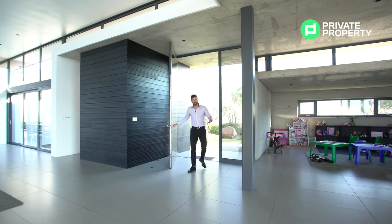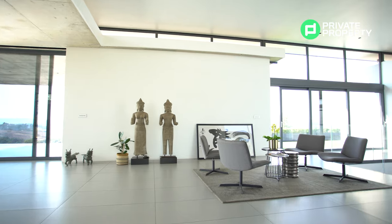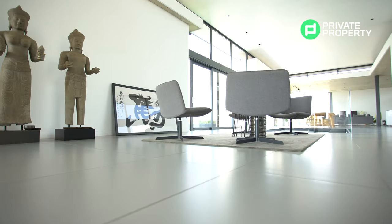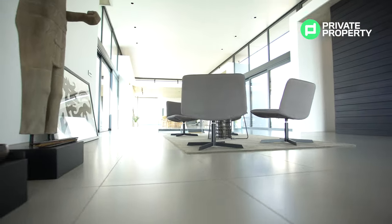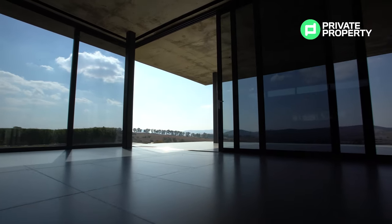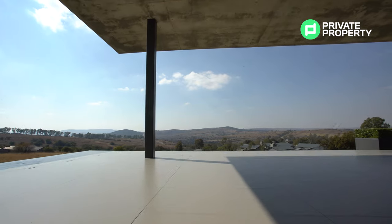Here we are within this 14.9 million rand, four bedroom, four and a half bathroom mansion located in Monaghan Farm. For those of you who don't know, Monaghan Farm is just a stone's throw away from Lanseria Airport, close to all the amenities you'd ever need — Fourways Mall, Sandton City. But while you're here it feels like you're in nature, relaxed, and you can let the stresses of the day go because Monaghan Farm has everything you need.